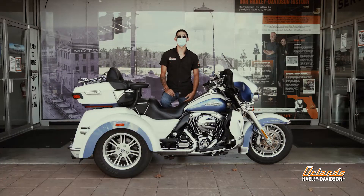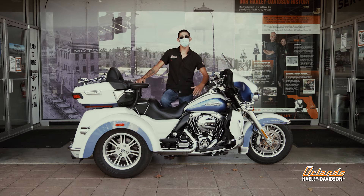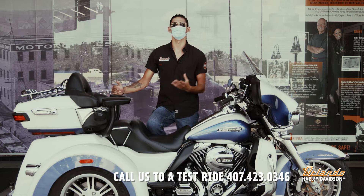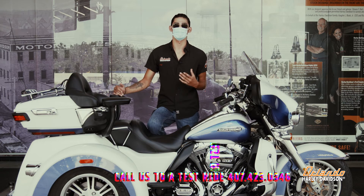Hey guys, I'm Anderson, over here at the Orlando Harley Historic Factory off of I-4. With everything going on with COVID, I am wearing a mask for the safety of myself and others, but for the sake of this video I'm going to take it off so y'all can hear me a little bit better.